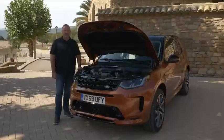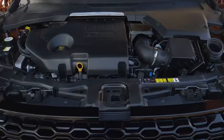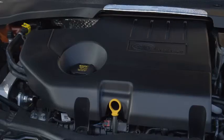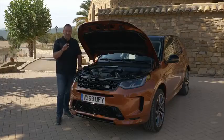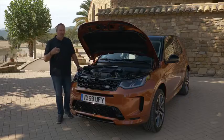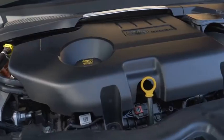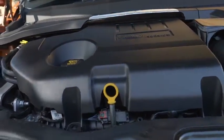You can currently order three diesel and two petrol engines for the new Land Rover Discovery Sport, delivering between 150 and 249 horsepower. All are four-cylinder engines. Except for the smallest diesel with 150 horsepower — which is a manual, front-wheel-drive car — all others deliver standard all-wheel drive and an automatic gearbox. All are also so-called mild hybrids, meaning they have a 48-volt system with a starter generator that recuperates energy.